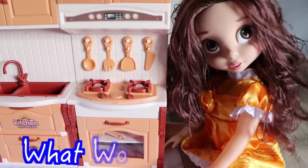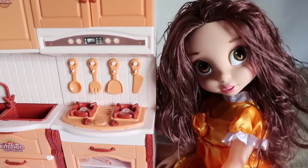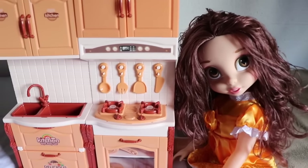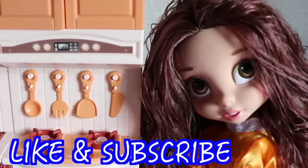Well, all Toy Collector fans, I was wondering — if you were Belle and you were trapped inside the Beast's castle, what would you want to eat for dinner? Would you want cereal? Well, thanks for watching. Please remember to like this video and subscribe.